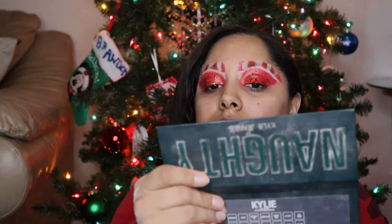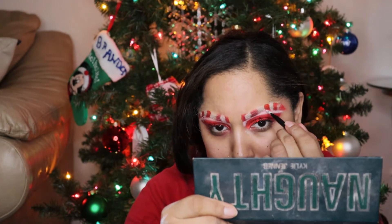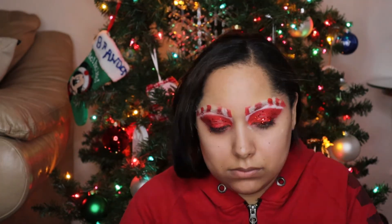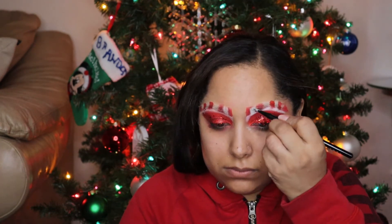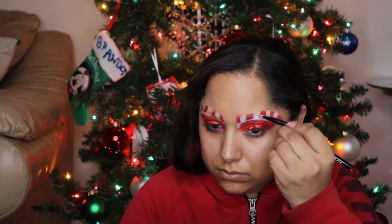Since I got red on some of the white, I'm going to go back in with the white. Much better.